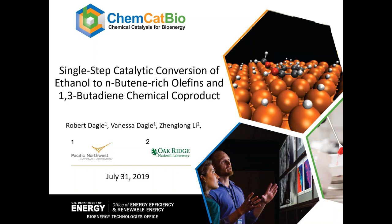Now I will turn it over to Robert Daigle. We're going to talk about our single-step catalytic conversion of ethanol to n-butane-rich olefins and butadiene chemical co-products — work done at both Pacific Northwest National Laboratory and Oak Ridge National Laboratory. We'll also touch on some of our other ethanol conversion work.